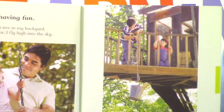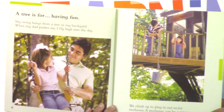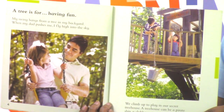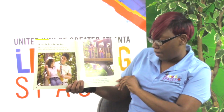A tree is for having fun. My swing hangs from a tree in my backyard. When my dad pushes me, I fly high into the sky. We climb up to play in our secret tree house. A tree house can be a pirate ship, or a clubhouse, or even a spaceship.